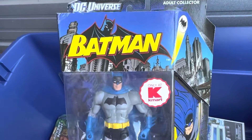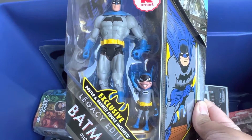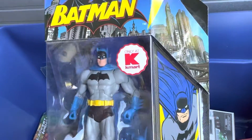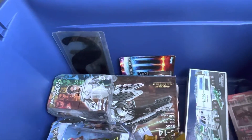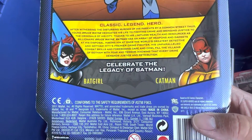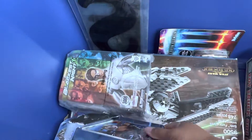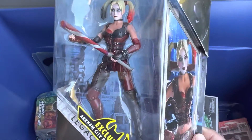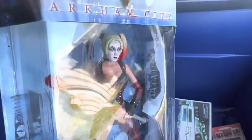Batman Kmart exclusive with Bat-Mite - this was actually for an ex of mine but we don't talk as much so I still have it. It actually has a little poster inside too. And we got Arkham City Harley Quinn looking beautiful - she also has a poster.